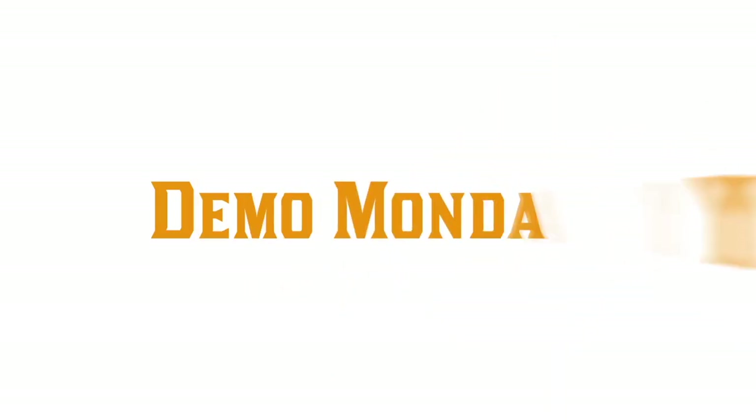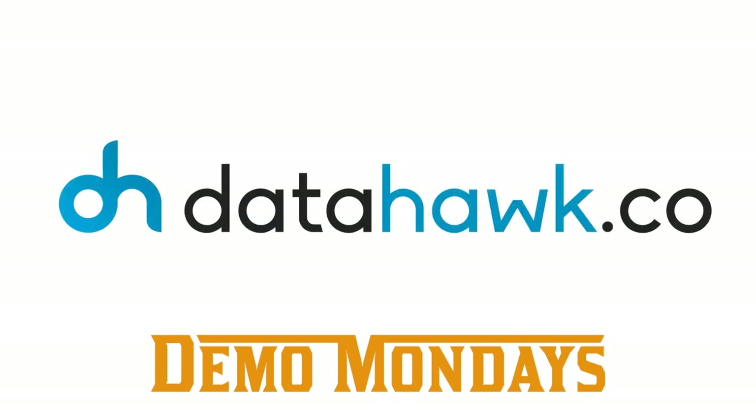Welcome back to another session of Demo Mondays — a video series published on Mondays where I invite creators and founders of different Amazon seller softwares and ask them to present their products on screen. Today my guest is DataHawk, presented by co-founder Otman. Hello Otman. Hi Augustas, thanks for having me. Nice to meet you here. Please tell us what DataHawk is and what problems you solve for Amazon sellers.